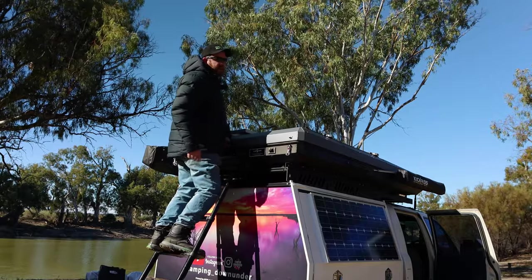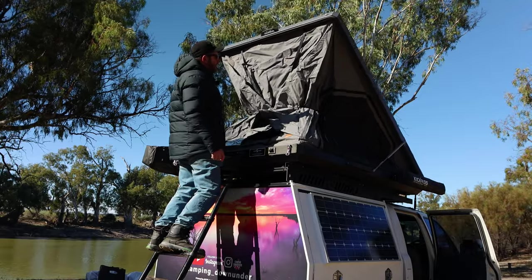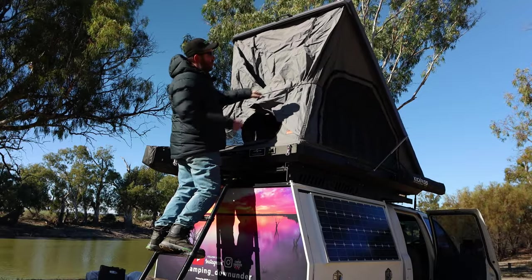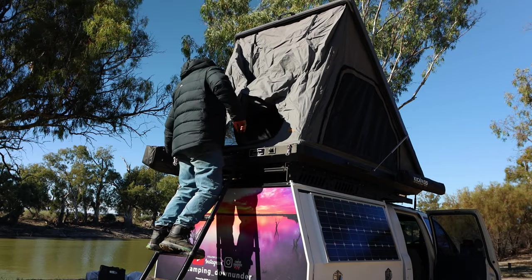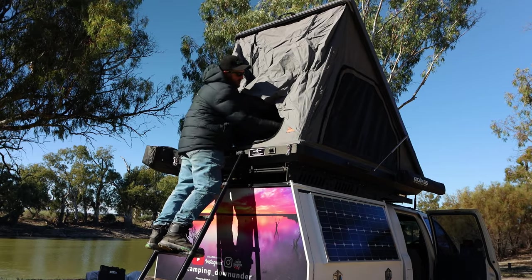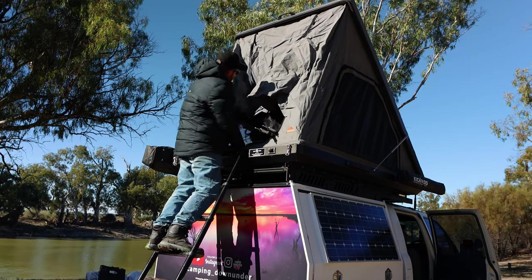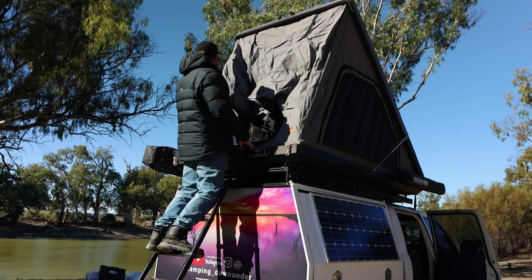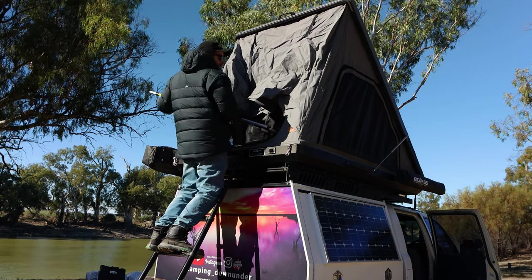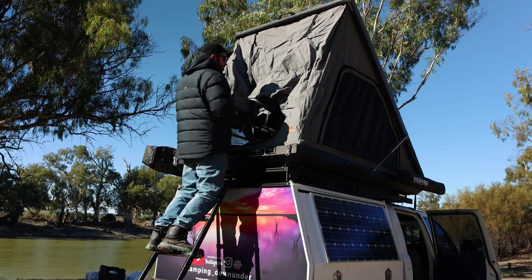There's a handle in the middle here. You easily just lift it up with one hand, and the gas struts take over. A bungee cord holds the canvas in nice and tight. Pull it down the bottom — this is literally like a two-minute setup. I'm taking my time to show you how to do it. You've got two sets of poles.